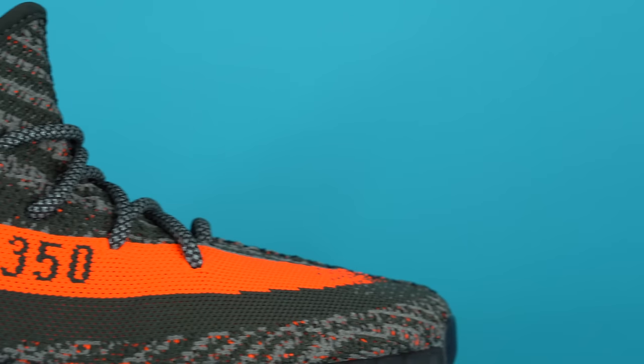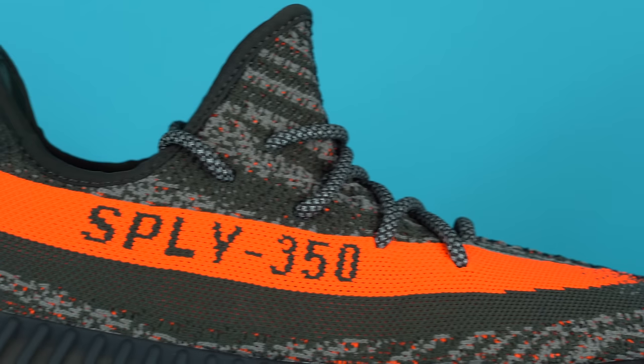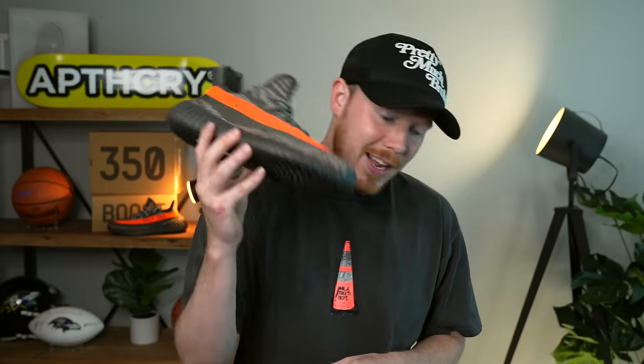At this point in the video, I'd love to know your thoughts on the Carbon Beluga 350 V2 — possibly the last 350 V2 to ever release. Let me know in the comment section down below. As always, thank you so much for watching. Make sure to subscribe if you haven't yet, and I'll see you all in the next one.